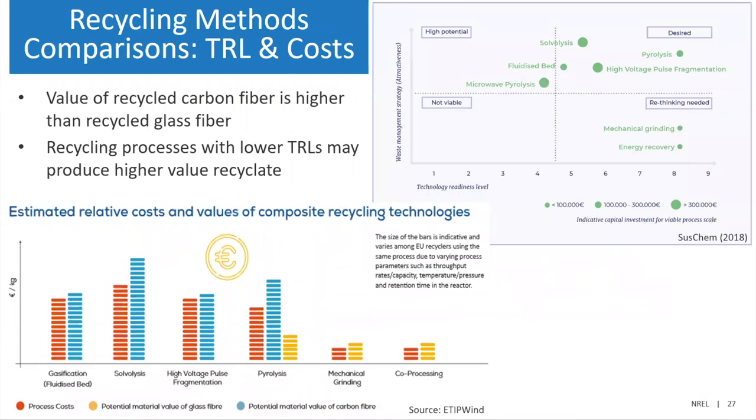One more comparison between all these different recycling methods. On the right is the Technology Readiness Level. The most commercially ready processes are pyrolysis, mechanical grinding or shredding, and energy recovery, whereas some other processes are still in development. On the bottom left is a comparison of prices and costs. The process costs are shown in orange, in blue is the anticipated value of carbon fiber recycling, and in yellow you can see fiberglass. Fiberglass is generally going to be a lower value product, but for some of the lower cost processes such as mechanical grinding and cement co-processing, there is in fact value in the recycled material.